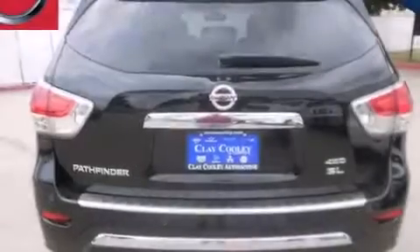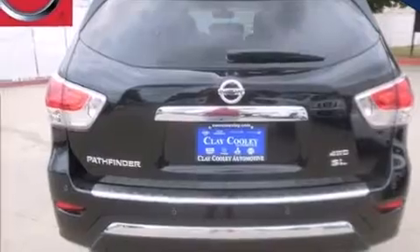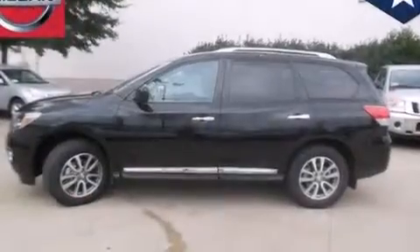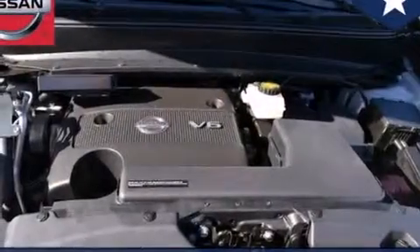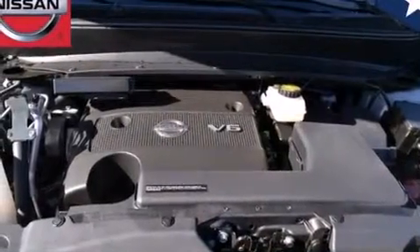Steering wheel mounting controls, an external temperature gauge, 4-wheel disc brakes with an anti-lock braking system, a power rear lift gate, and leather seats that provide great support and create an overall luxurious feel.